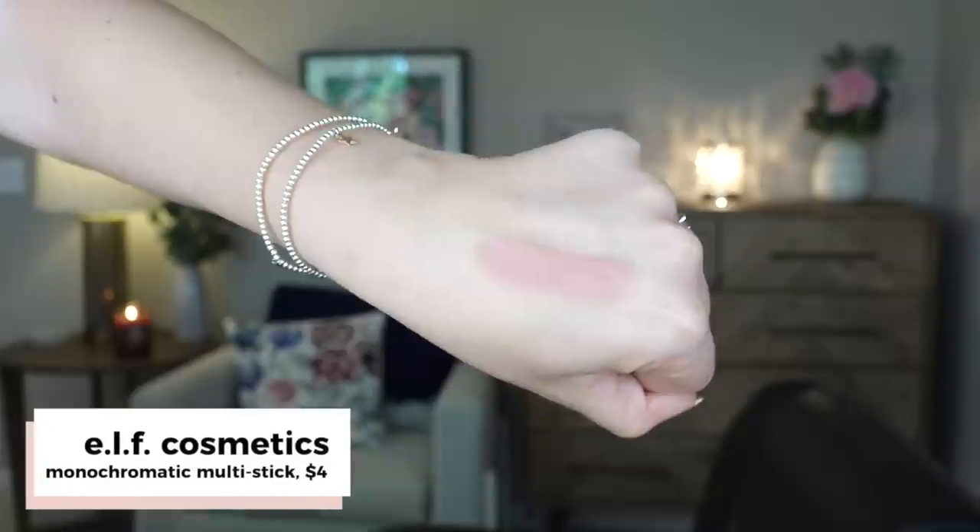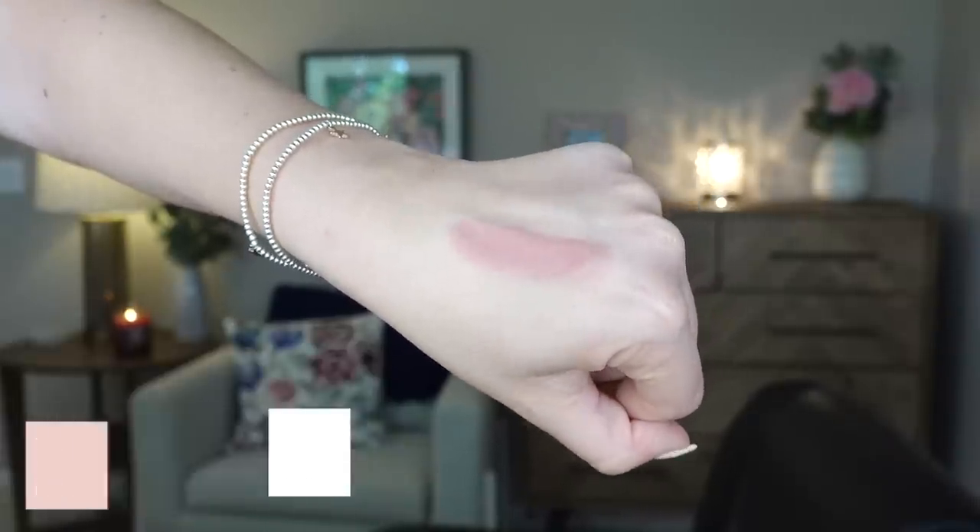My most inexpensive blush is $4 from e.l.f. — it is their Monochromatic Multi-Stick. This is a new discovery this year and I really enjoyed it. It's really easy to apply: take a stipple brush or a sponge, pat it right onto the blush, and tap it onto the skin. It's a little too pigmented to swipe directly onto the cheek, but you absolutely can — that's just my preferred way. It stays a surprising amount of time and blends into a nice wash of color. The color I have is Dazzling Peony and I think it's gorgeous.